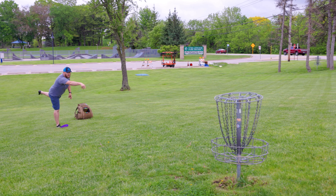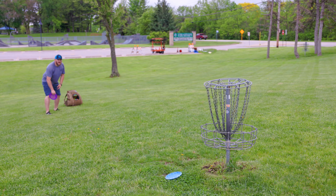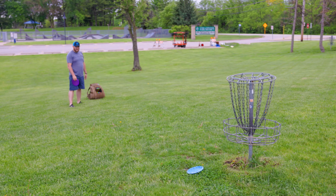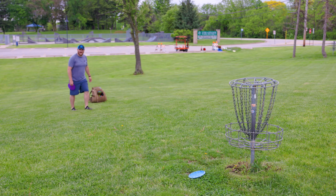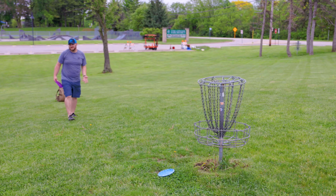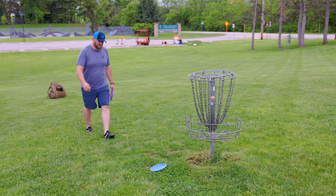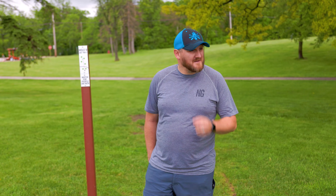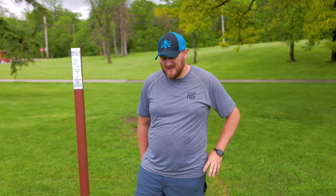I'm going to blame the basket because it's bent — I threw it level and it just spit out. The hole hates me. We are tied going into the final hole after that doink of a putt.